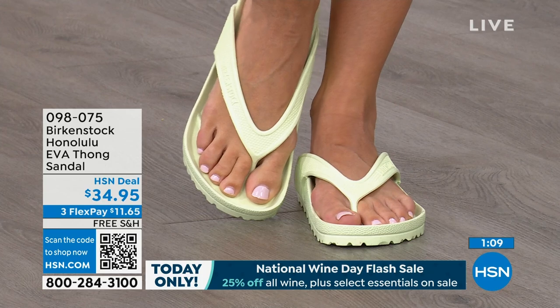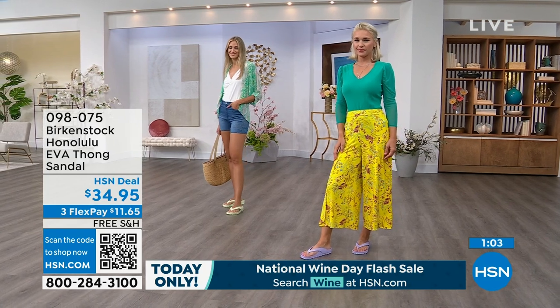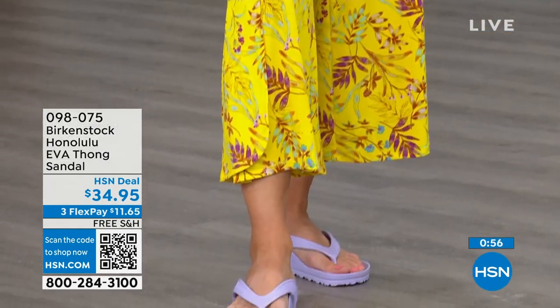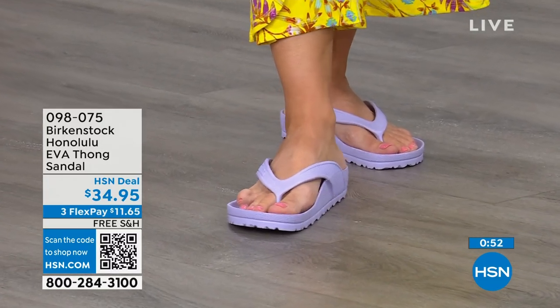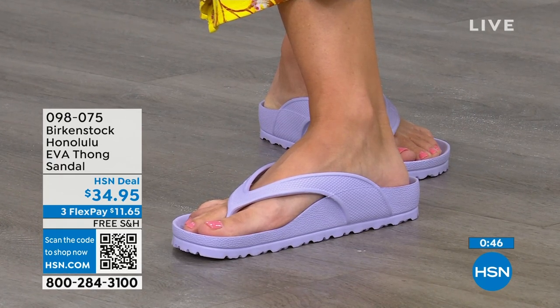They imitate the best, so there are a lot of imitators, but this is a true Birkenstock footbed and sandal in the Honolulu. I love the idea of wearing these around the house — I don't wear outdoor shoes inside, but I also don't want to be barefoot because those hard floors can do a number on you. These would be great around the house. Shipping is free, flex pay is $11 and change. Item number 098-075.